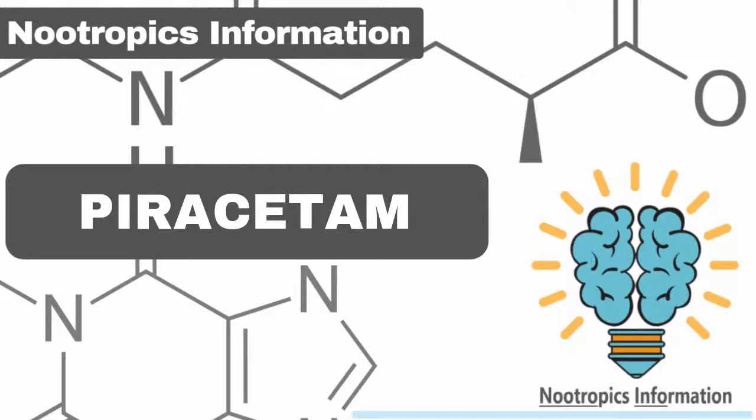Piracetam is a nootropic that enhances memory and brain function. It's been around for a surprisingly long period, thus becoming a classic amongst the rest on the list. It allows creative and logical thoughts to run together into a stream of higher-level reasoning. It is the father of all nootropics and often the first choice for individuals looking to improve cognitive abilities.